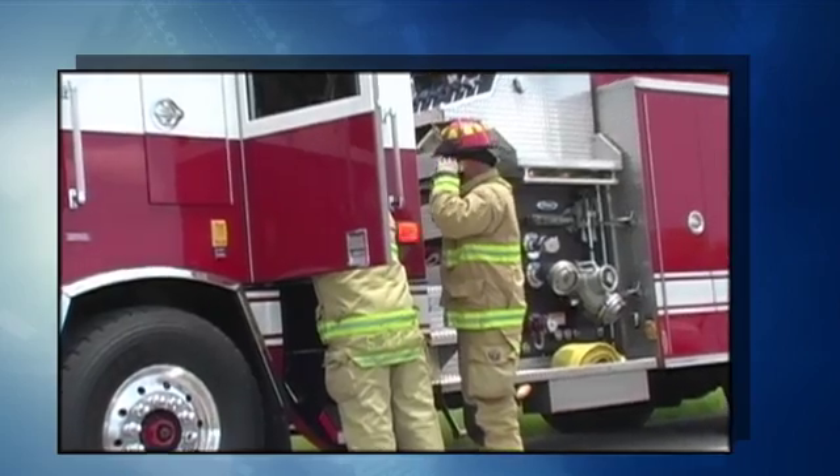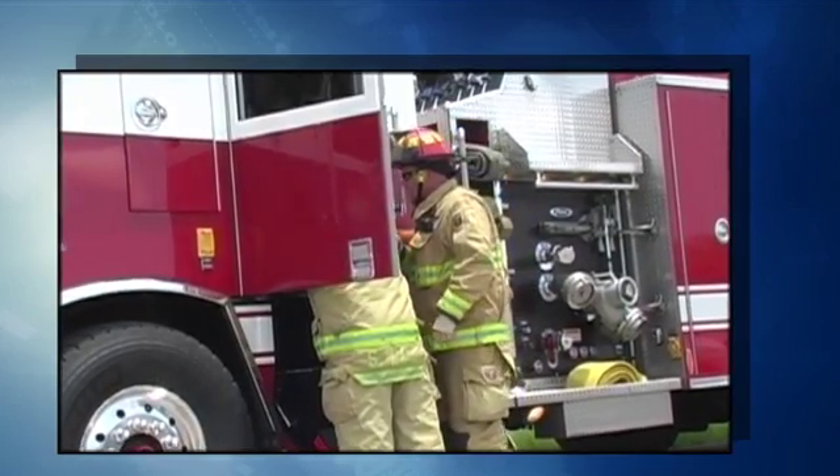Hello, this is Clay Sterling reporting for WSEH Channel 6. Yesterday afternoon, a group of high school students encountered a military munition in a field near a 600-home subdivision. This area is near several schools and shopping centers.